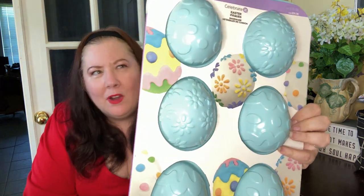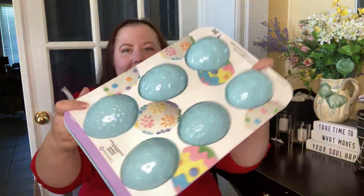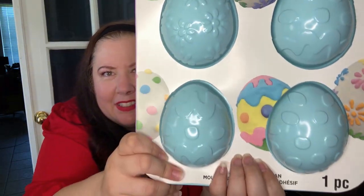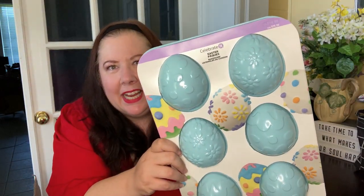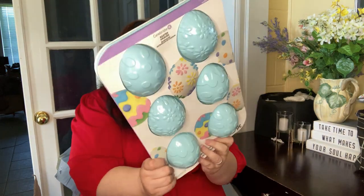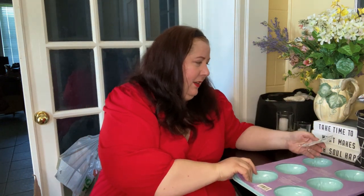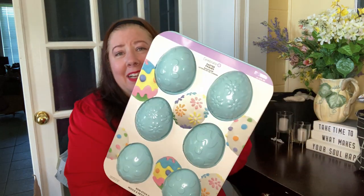I'm going to first do the box from my store. First off we've got Easter bakeware — I got one of these before and it is so pretty. It's got eggs with different designs; you can make little cupcakes or mini cakes and have fun with the icing. They're quite large. That regularly was 29.99 Canadian, 19.99 US.